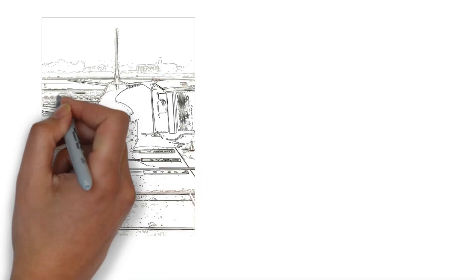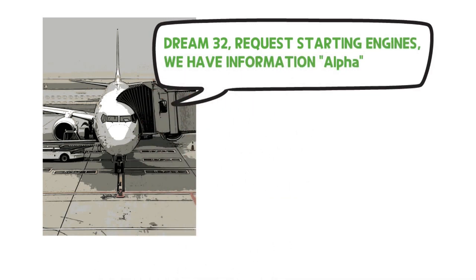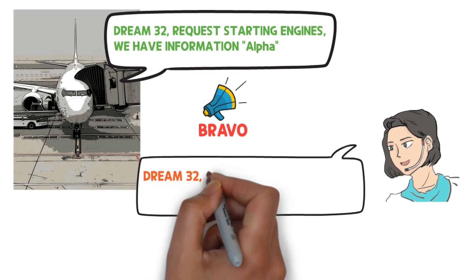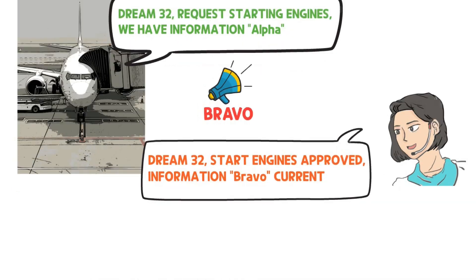How do pilots use ATIS? The pilot mentions the phonetic alphabet of ATIS when requesting an engine start. For example: 'DREAM 3-2, request starting engines, we have information Alpha.' However, if the latest ATIS information has been updated to Bravo, the controller will inform the pilot by saying: 'DREAM 3-2, start engines approved, information Bravo current.'